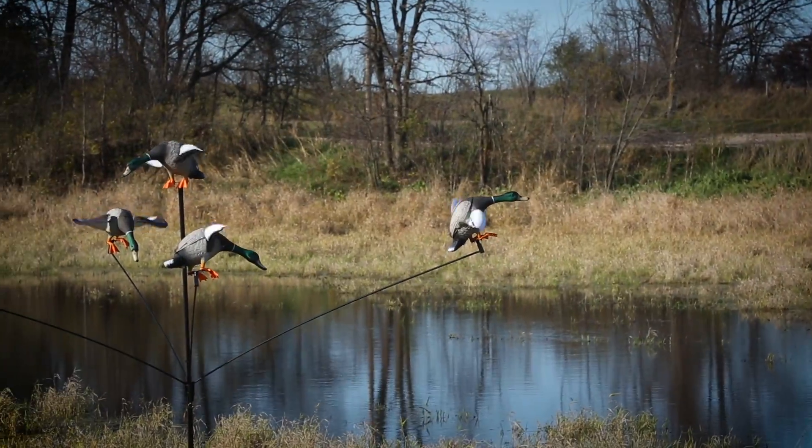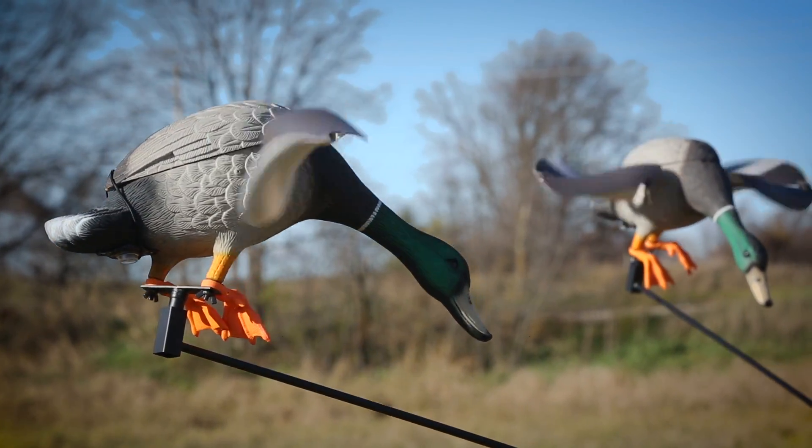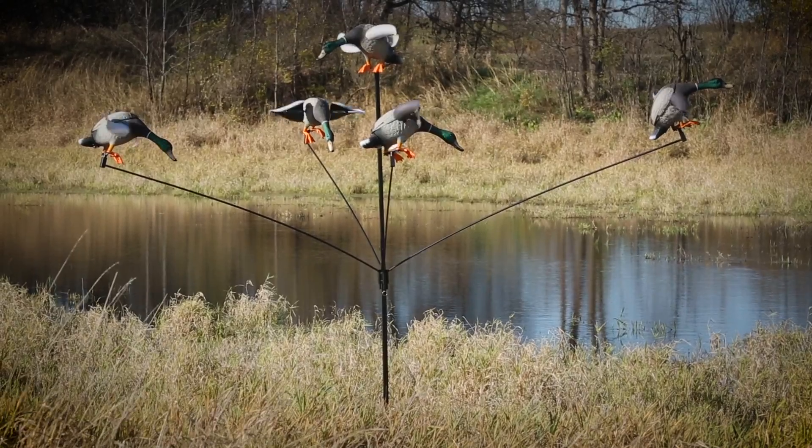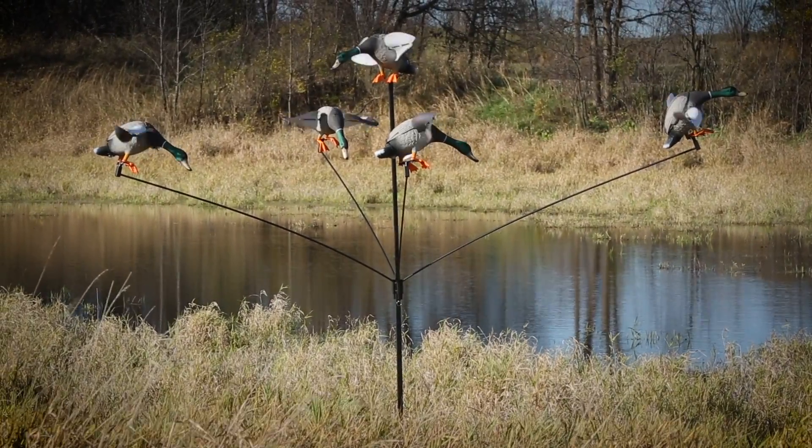Holds up to six decoys for a lifelike spread, broadcasting safety and security to fool the most cautious of fowl. Extension arms pivot and bounce in the breeze for even more lifelike movement.